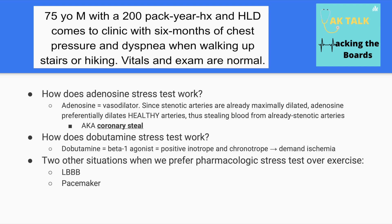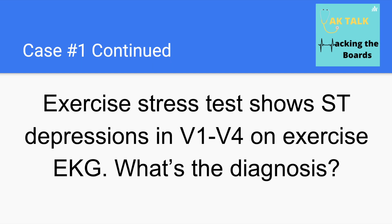Dobutamine mostly works as a beta-1 agonist, so it increases both inotropy — meaning the heart's contractility — as well as chronotropy, meaning the heart rate. This also increases O2 demand and thus worsens ischemia. Other situations to go straight to pharmacologic stress testing include when the patient has a left bundle branch block or a pacemaker.